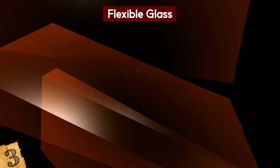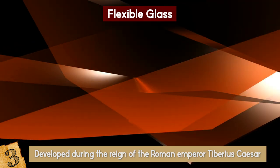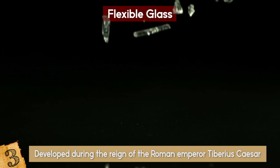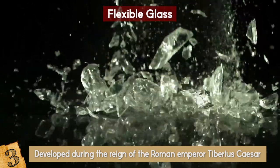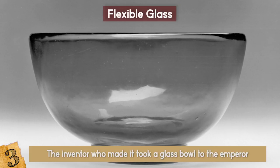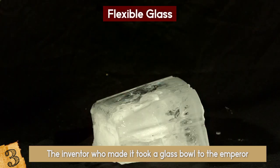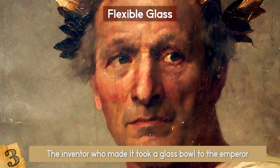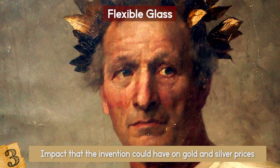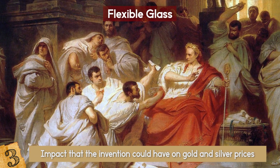Flexible glass, or Vitrum Flexile, is an invention supposedly developed during the reign of the Roman Emperor Tiberius Caesar. It looked just like normal glass, but with one crucial difference — it wouldn't break. The story goes that the inventor took a glass bowl to the Emperor, Caesar dropped it and tried to break it, but all he could manage was a dent, which the craftsman was even able to fix with a hammer. Rather than being impressed, Caesar became worried about the impact the invention could have on gold and silver prices. He had the inventor confirm he was the only one who knew how to make it, and then had him beheaded.